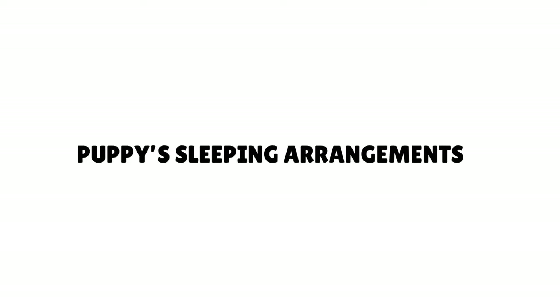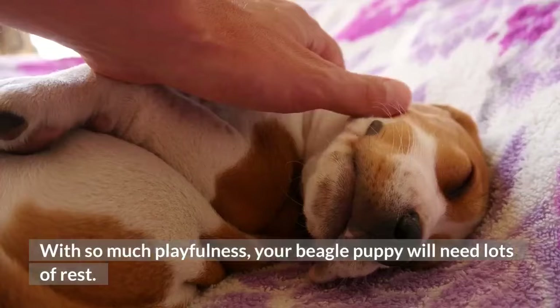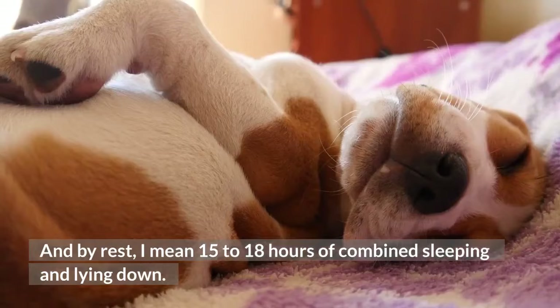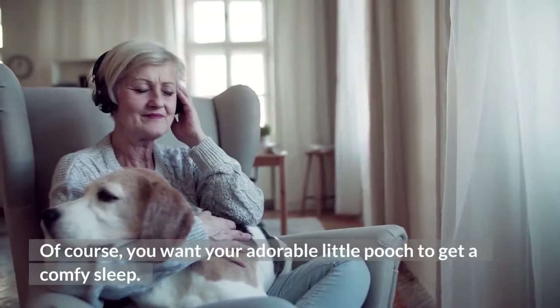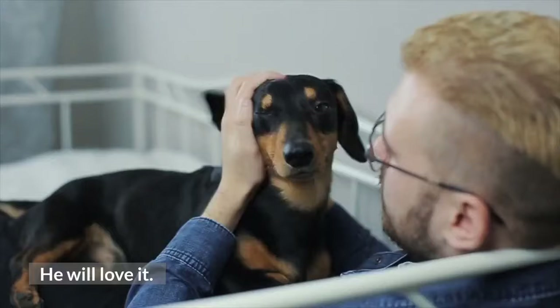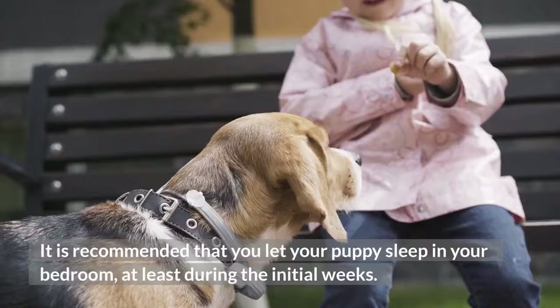Puppy sleeping arrangements. With so much playfulness, your beagle puppy will need lots of rest — about 15–18 hours of combined sleeping and lying down. Don't worry, it's quite natural and necessary for a puppy to rest for 18 hours. Get a cozy and comfortable bed for your little pooch — he will love it. It is recommended that you let your puppy sleep in your bedroom, at least during the initial weeks, as this will help your puppy feel more secure.